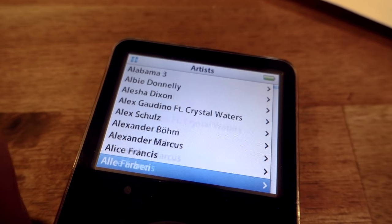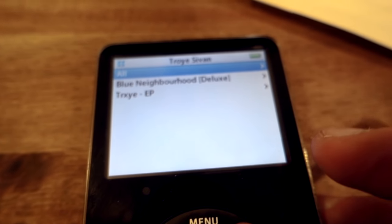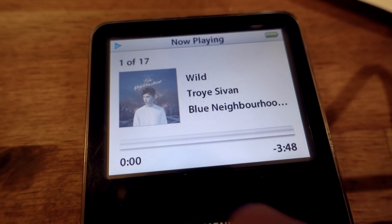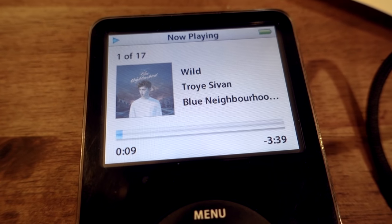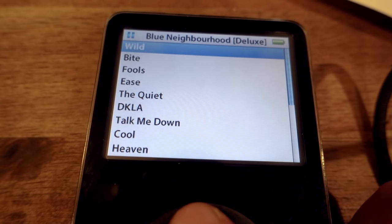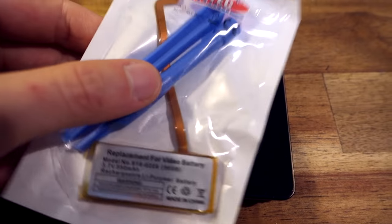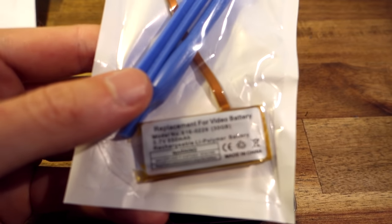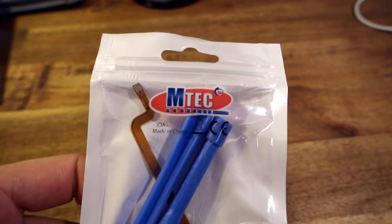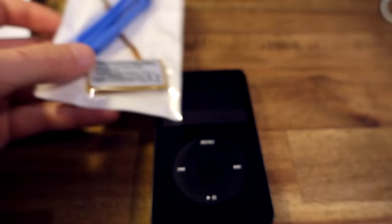It feels a lot snappier, especially when scrolling through artists. If I select an artist and select a song it starts playing faster than with the hard disk, which is very nice. The album cover loads faster too, so it feels pretty fast. It's working and that's great. But there's one thing left to do - look what arrived today! A little package. Inside we find opening tools - we don't need them anymore - and a replacement battery. This was about five bucks on eBay, the brand is mtech, shipped from Germany.